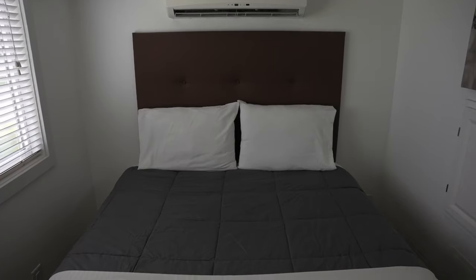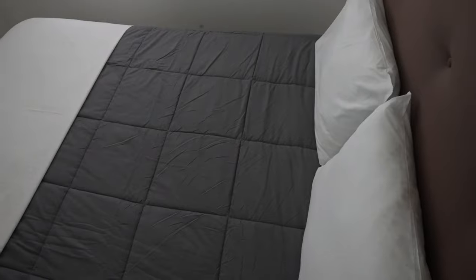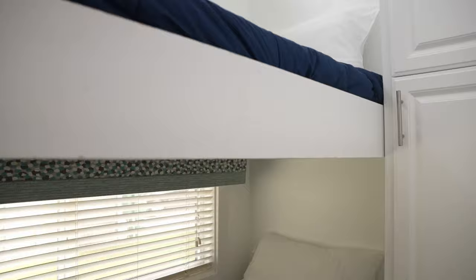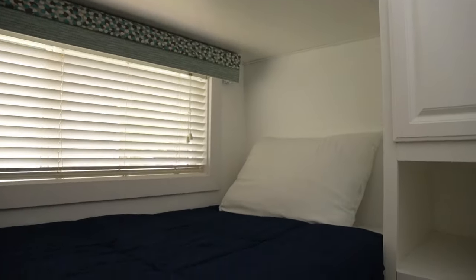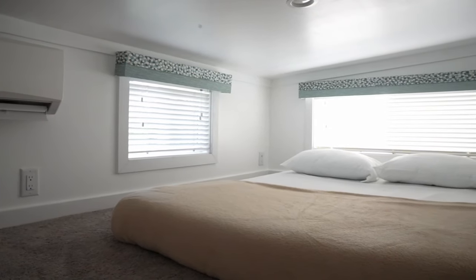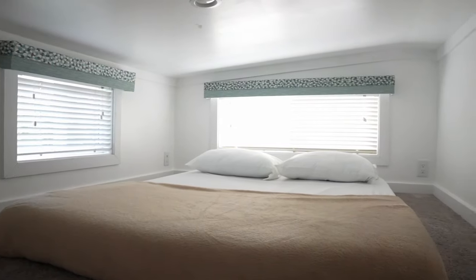You also have a main level bedroom with a queen-size bed and its own mini split for air conditioning and heating, along with a TV. Then you have your bunk beds on the main level. And up top, you have another queen-size bed with its own mini split for heating and air conditioning, natural light, and egress windows.